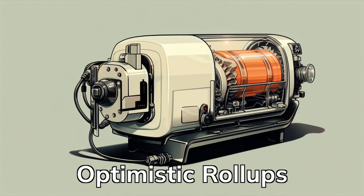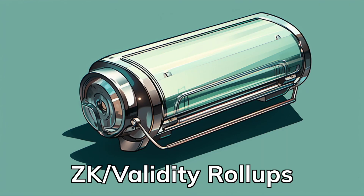Let's quickly explore the different types of Layer 2 rollups. There are two main types: optimistic rollups and zero-knowledge, or ZK rollups, sometimes more accurately referred to as validity rollups. Whereas optimistic rollups rely on economic incentive and game theory, validity rollups rely on math.